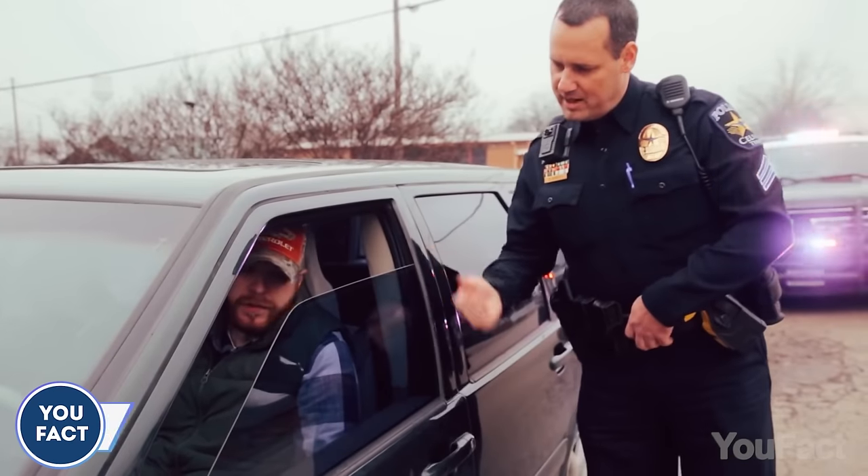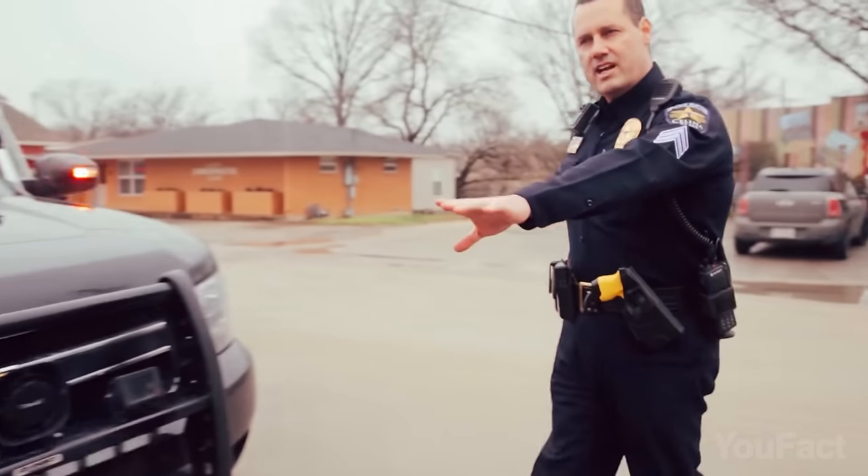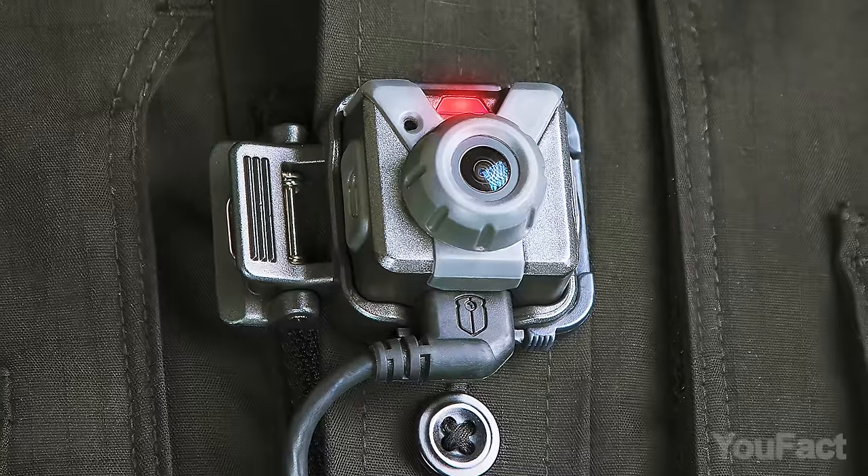The Vista XLT body camera is designed for situations where a regular integrated body camera just won't do. With a separate DVR, your camera becomes small enough to mount to a helmet, sunglasses, or discreetly on your uniform.